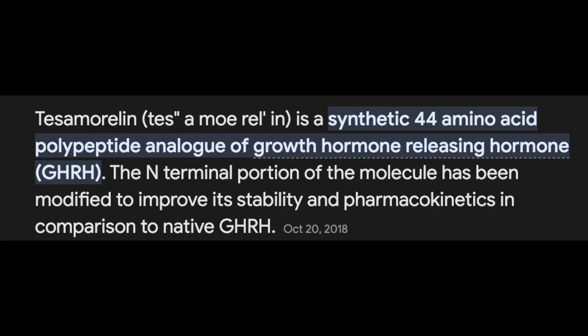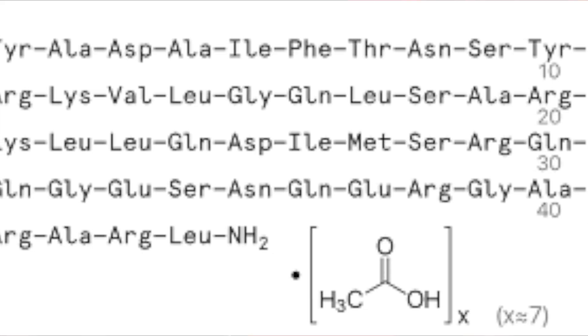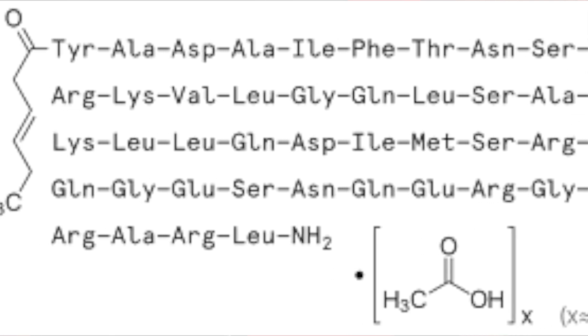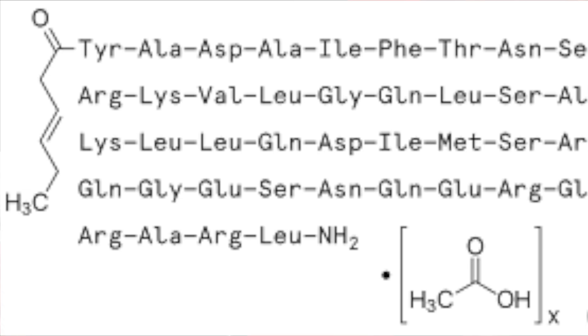Tesamorelin in and of itself is essentially just synthetic growth hormone-releasing hormone, or GHRH, and it's got an added hexanoic acid functional group tagged along the end. GHRH itself consists of 44 amino acids, and Tesamorelin possesses all 44 — in comparison to Sermorelin, for instance, which is predominantly just the first 29.